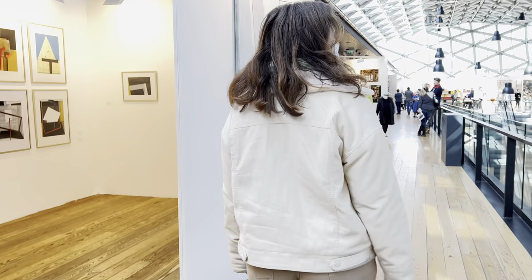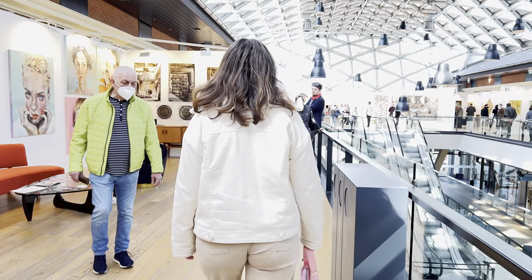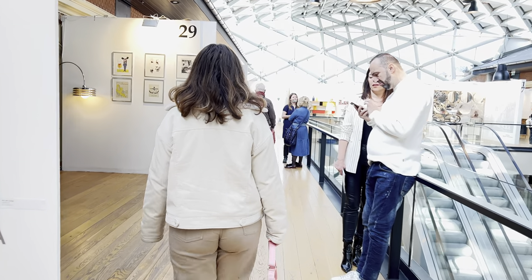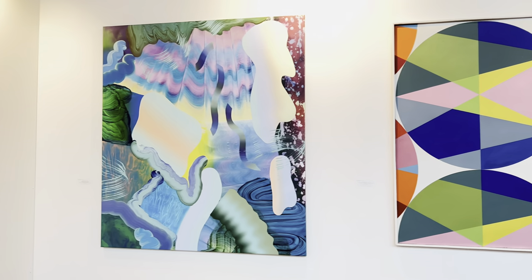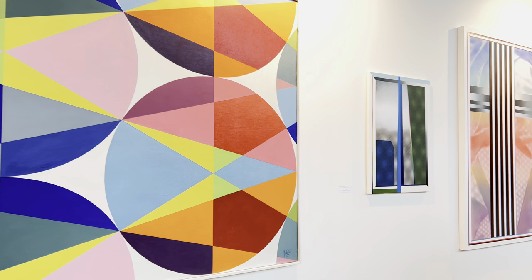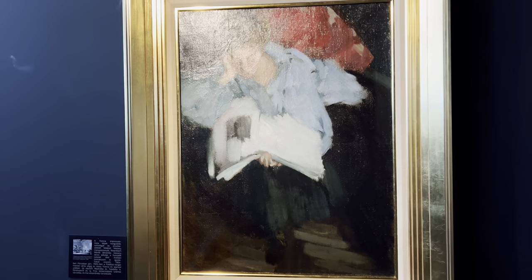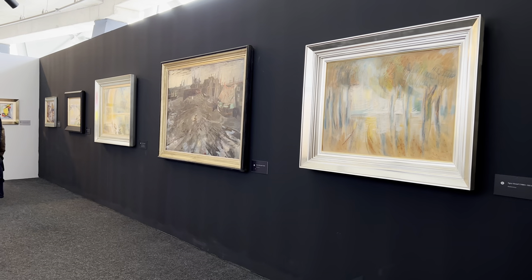It was just a really nice experience with so many different things to see. Some booths had perhaps more quality art, but I think that plays into there being different price points and allowing more people to start collecting. If you're new to collecting art or just getting interested, art fairs like this are a great way to introduce yourself to the art market, see what grabs your attention, explore price points, and get a taste of many different artists and time periods at once instead of going to a single gallery showing only 10 to 20 works.